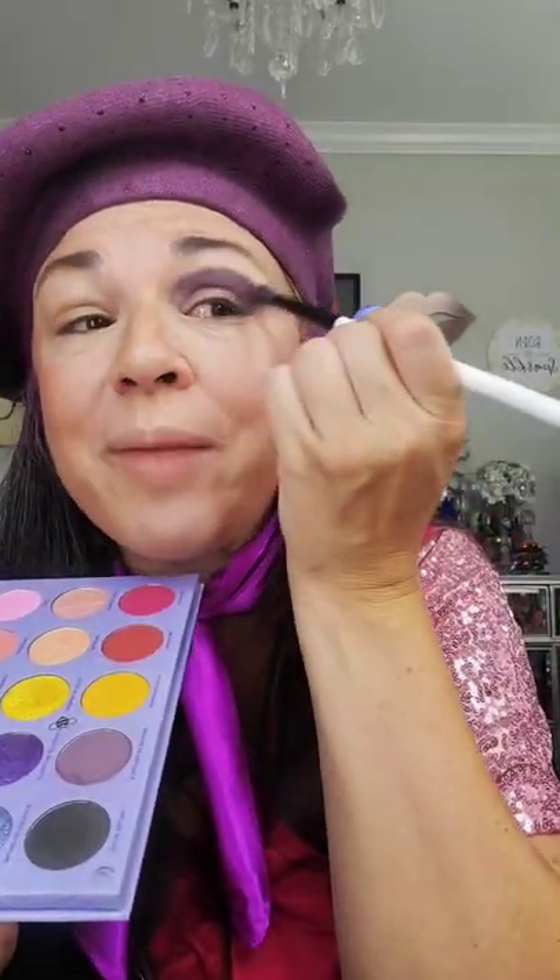Starting with the darkest purple and just kind of packing it on to shape out my cut crease. Adding a bit of the pink right under the brow, then using that lavender color to blend out that harsh edge. Just adding the shimmers to the cut crease. We did liner and mascara, now we just add the lashes.